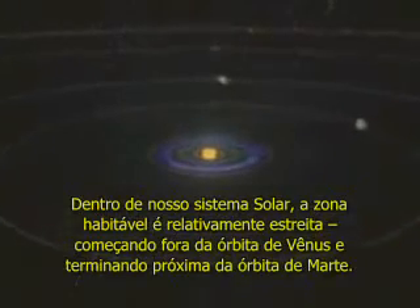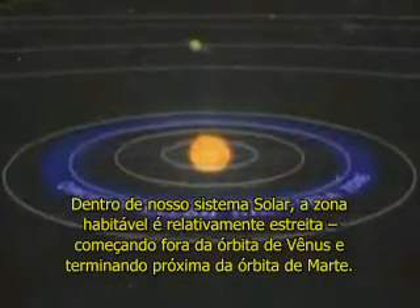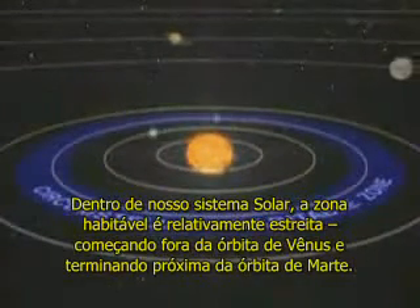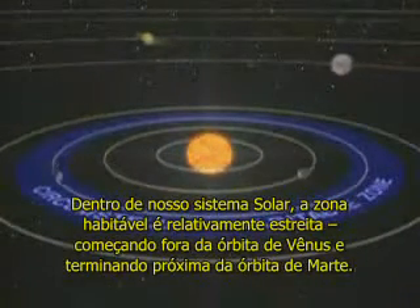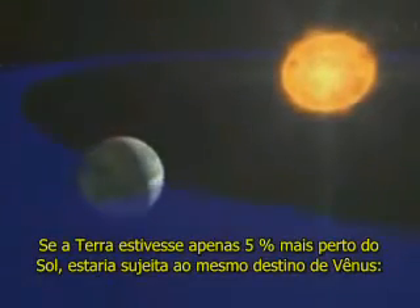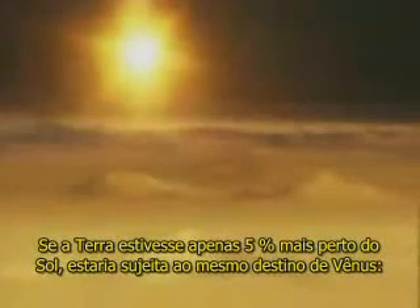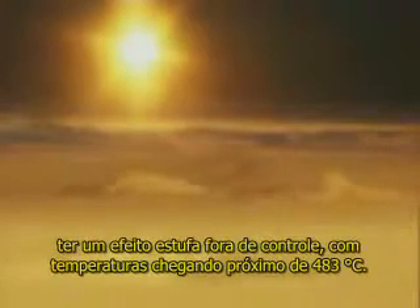Within our solar system, the habitable zone is relatively narrow, beginning well outside the orbit of Venus and ending short of the orbit of Mars. If the Earth were just 5% closer to the Sun, it would be subject to the same fate as Venus — a runaway greenhouse effect with temperatures rising to nearly 900 degrees Fahrenheit.